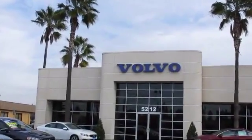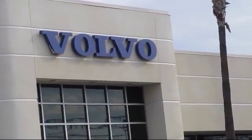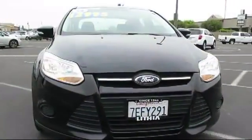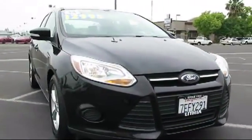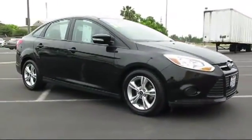Volvo of Fresno is proud to present another vehicle from our great selection of quality pre-owned cars, trucks, and SUVs, and comes equipped with MP3 player, keyless entry, a 5-speed manual transmission, and alloy wheels.